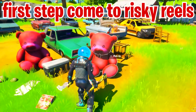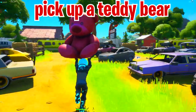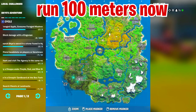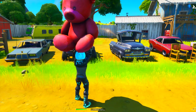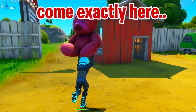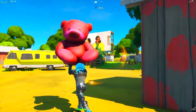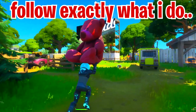You need to come over to Risky Reels and pick up the giant teddy bear, then walk 100 meters. If this task is buggy, throw the teddy bear at some distance. Keep in mind there will be other players coming to the same position, so there might not be teddy bears left — make sure you get to Risky Reels faster than other players.